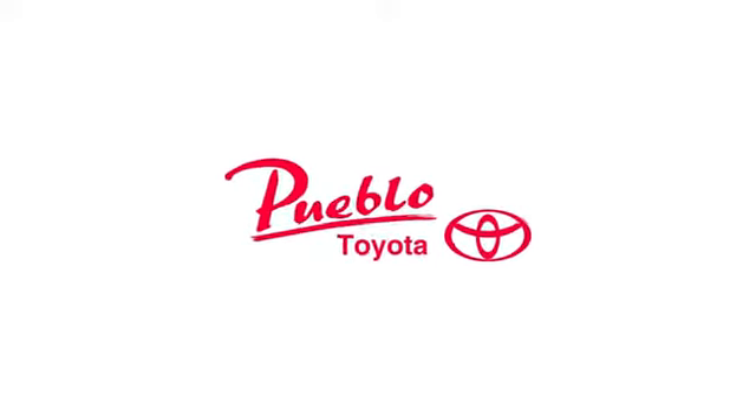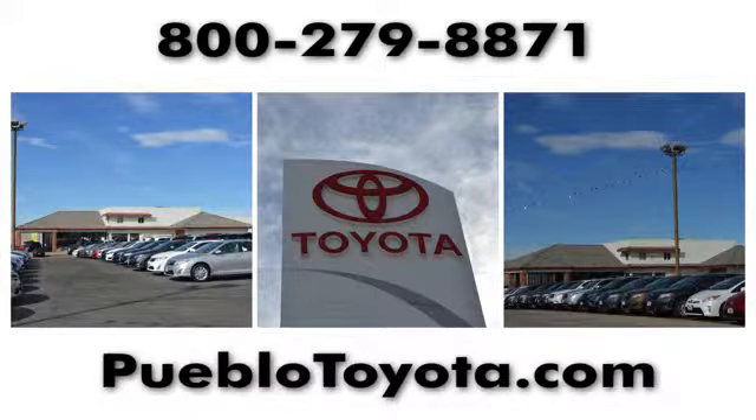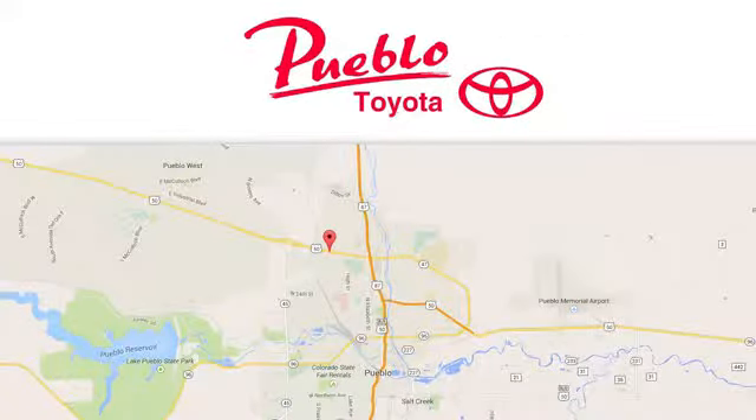You'll find it all at Pueblo Toyota. Call, click, or stop in today. We're conveniently located at 2220 Highway 50 West in Pueblo, Colorado.